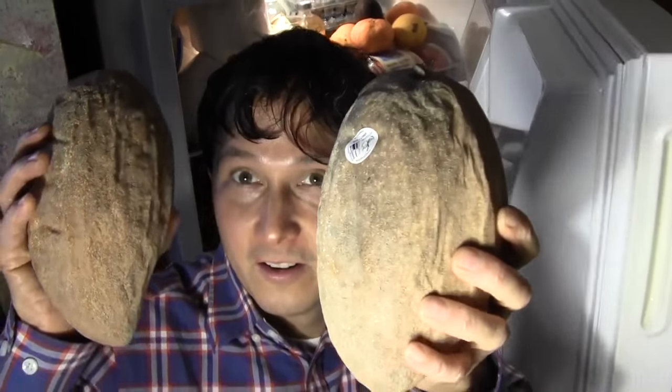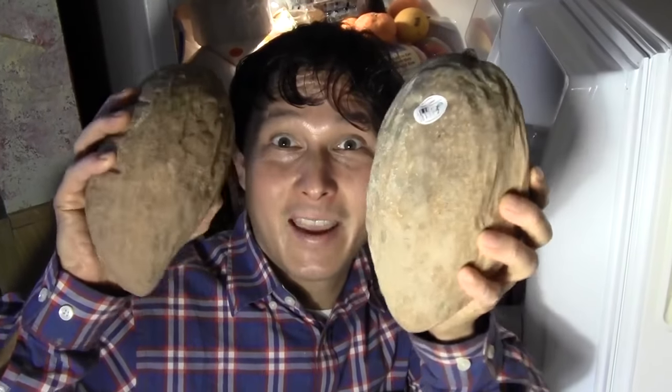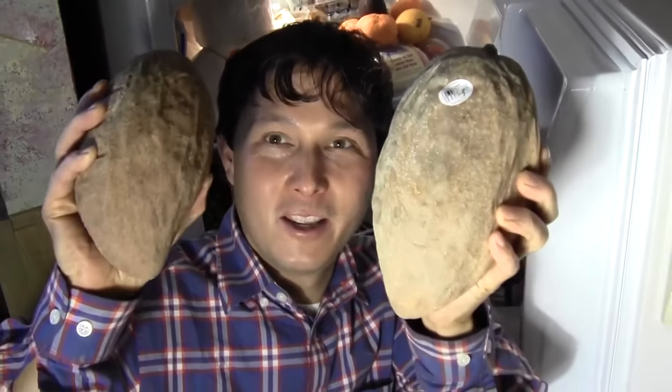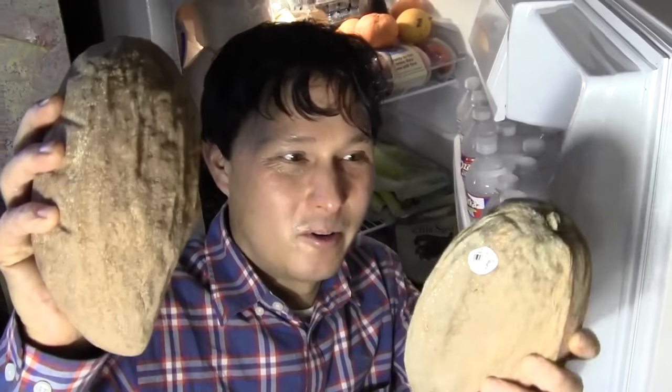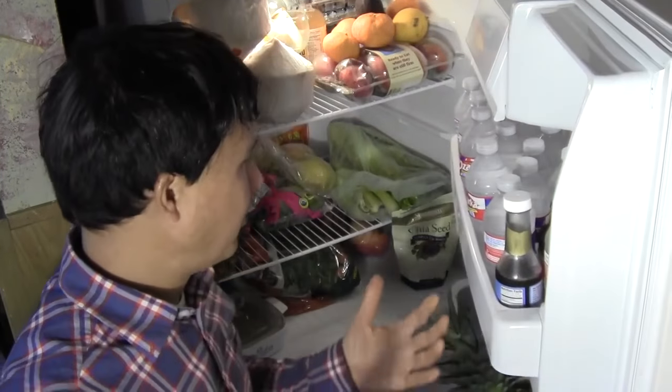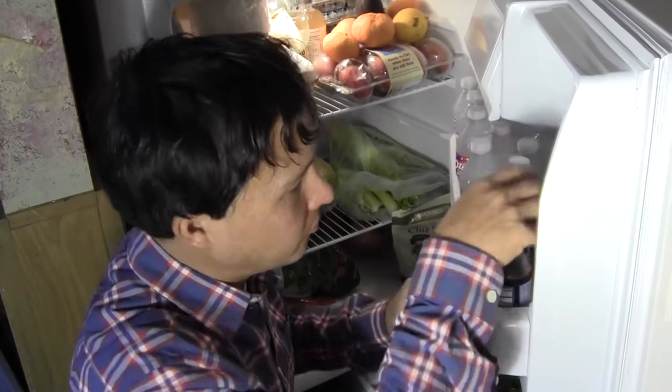Check out what I've got here — this is my breakfast today: mamey sapote for Christmas Day breakfast! I'm going to eat one of these — probably the small one. I'll open it up on camera because that's what I'm eating next and I'm super hungry. But yeah, that's pretty much the fridge — I showed you guys most of the stuff.